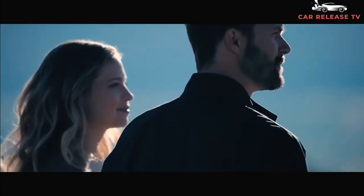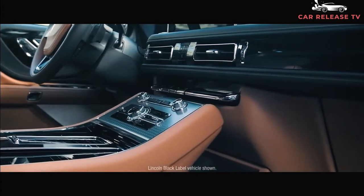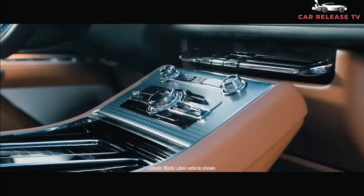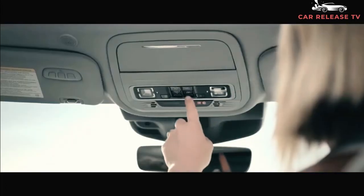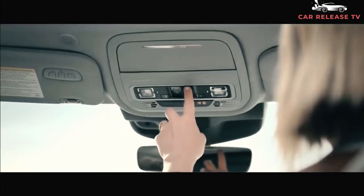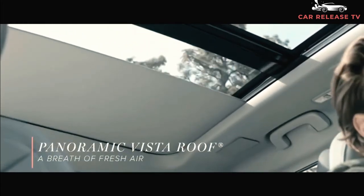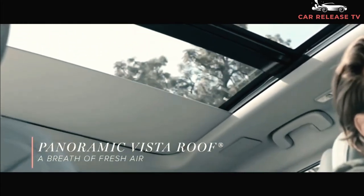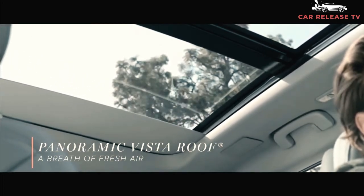Inside, the current Lincoln Aviator is a luxury leader with its clean, wide-looking instrument panel featuring black accents and extra-wide air vents. It also boasts a dashed top screen, upscale materials, two-tone color options, and much more. Other than its standard 10.1-inch touchscreen, the Aviator's cabin is a great exercise in simple luxury, and we expect this to remain the same in the 2022 Aviator.